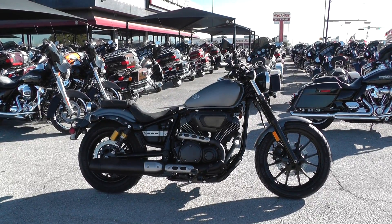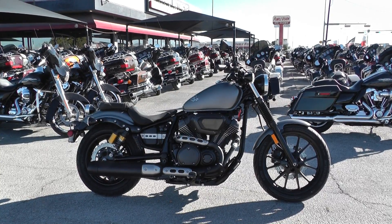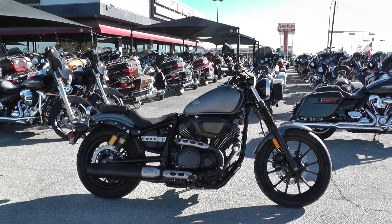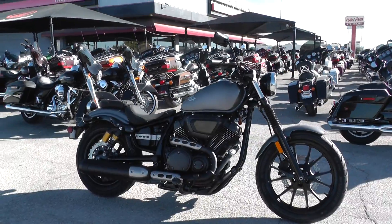Hey guys, Nick here with Texas Best Used Motorcycles in Mansfield, Texas. Got a sweet little Yamaha with me today — it's a 2014 Bolt R-Spec. These are cool little bikes, kind of a competition to the Harley Sportsters in my opinion.